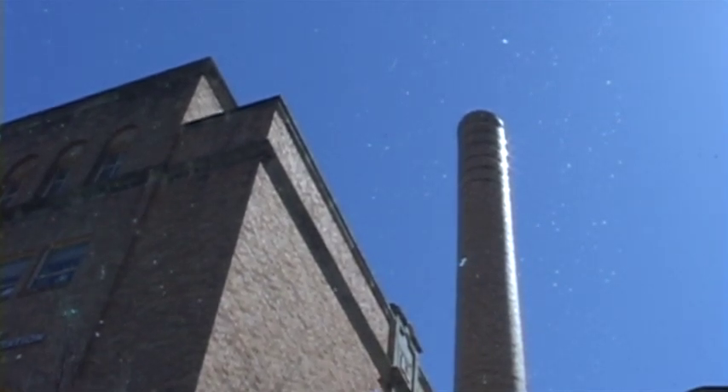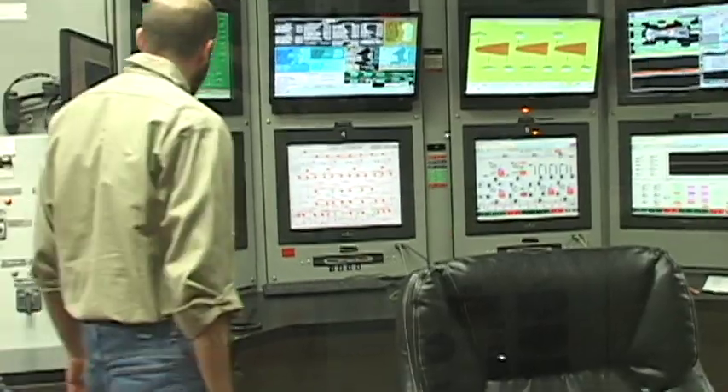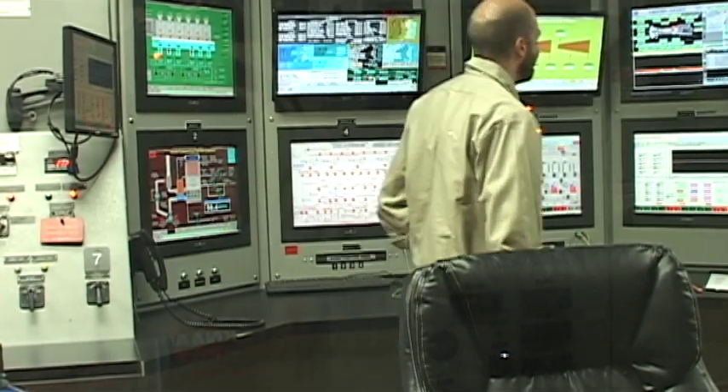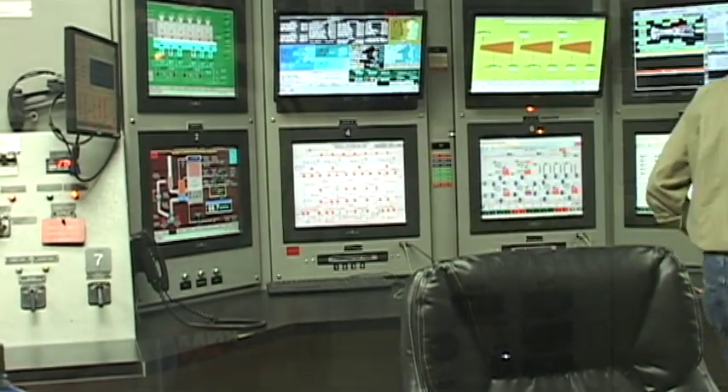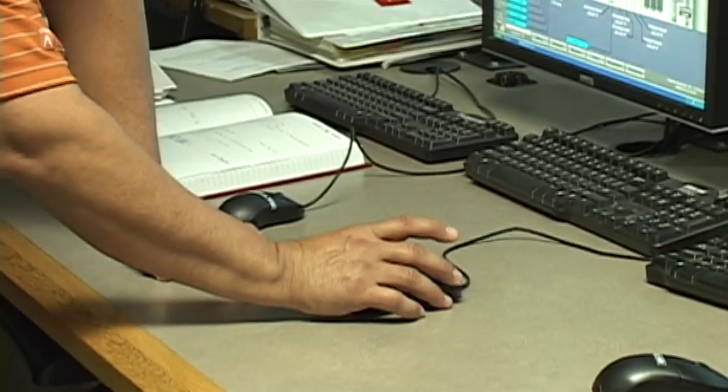UT's power plant, most easily identified by its original coal stack, possesses infrastructure valued at $2 billion. Such expensive equipment allows plant operators to produce energy for just pennies. Our average price for power right now is about 5.5 cents a kilowatt hour, whereas Austin Energy right now is over 9 cents.